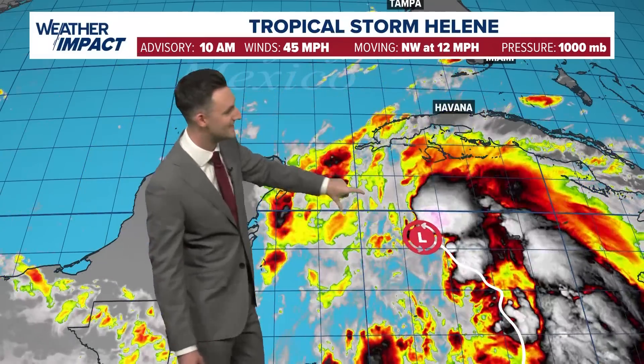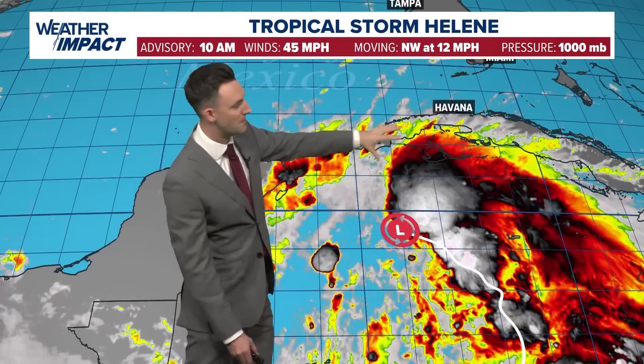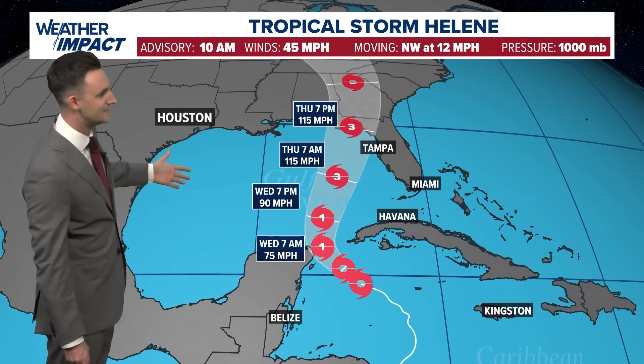The forecast takes this right through the Yucatan Channel — that stretch of water between the western tip of Cuba and the tip of the Yucatan Peninsula where Cancun is. Some models do bring the storm maybe over the tip of the Yucatan for a few hours before it takes that northeast turn. But bottom line, it is going to take that northeast turn and it is going to stay away from us here in southeast Texas.